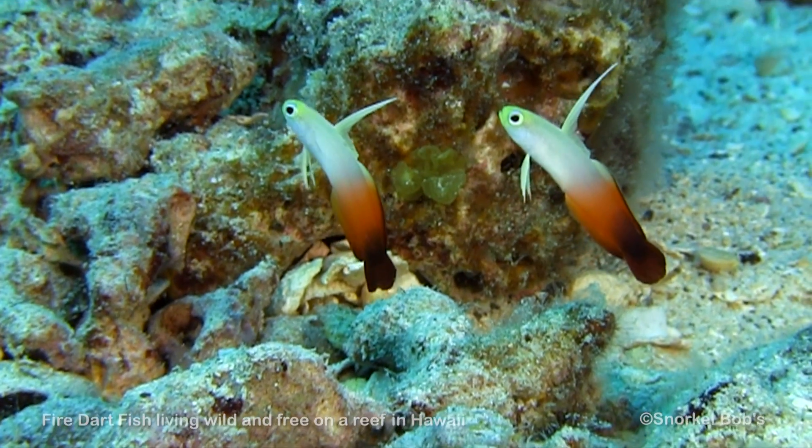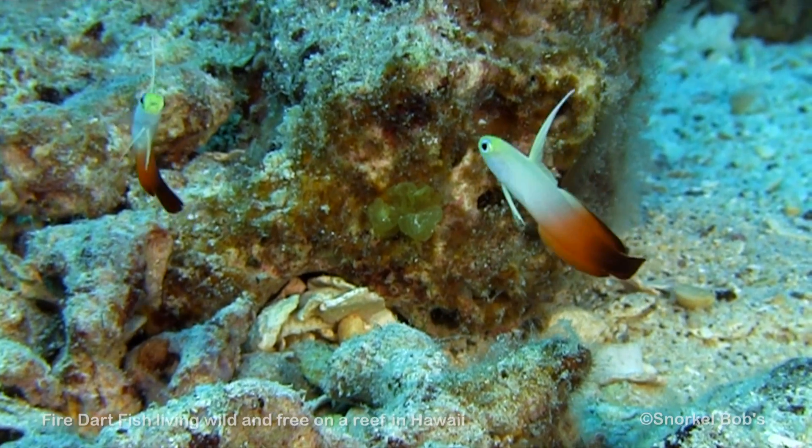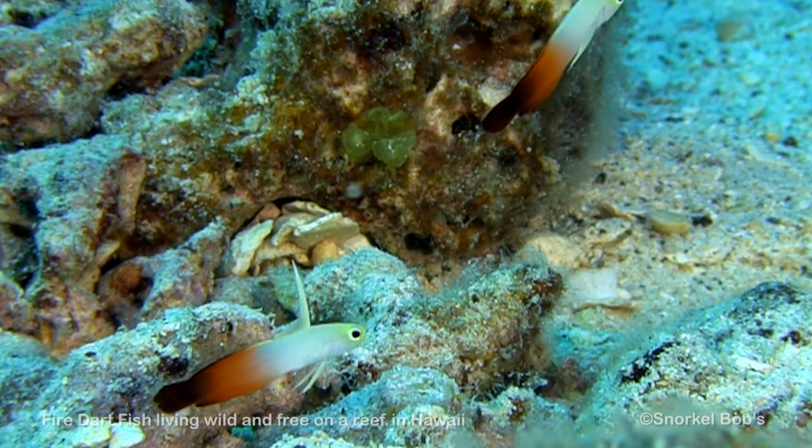As a full-grown adult, it reaches a maximum length of about 3 inches. Adults live in sandy burrows alone or in pairs, while the juveniles, which we see here, live in small groups.